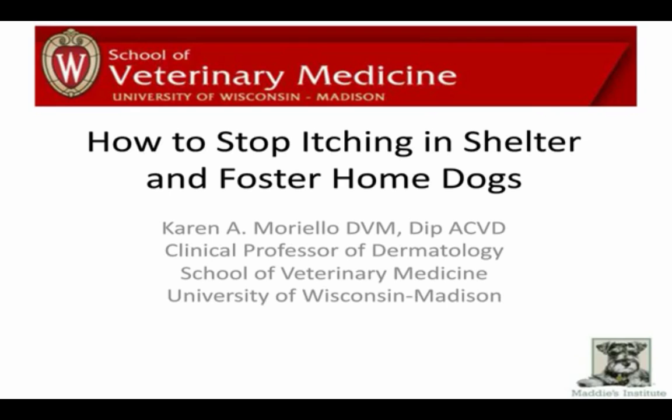Before we get started, we have some housekeeping items to cover. Please take a look at the left side of your screen where you'll see a Q&A window. That's where you'll ask questions during the presentation. Dr. Moriello will answer as many of those questions as she can at the end, but please don't wait. If you need help with your connection, click on the help icon at the bottom of your screen.